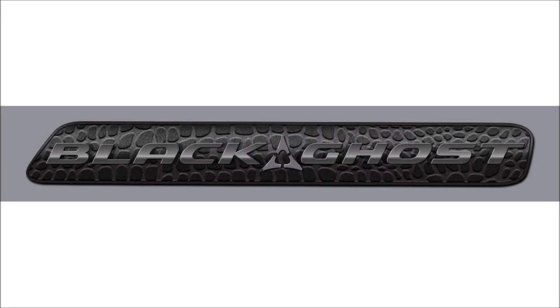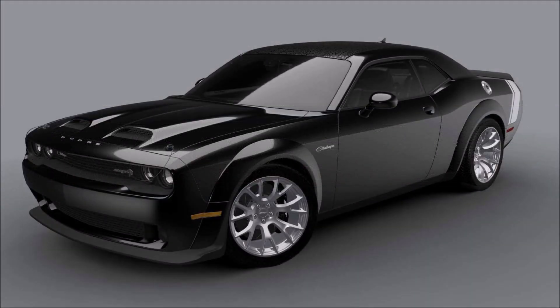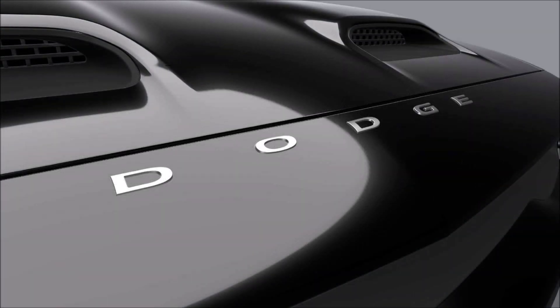If you guys did enjoy this video today, make sure you give it a big thumbs up. Giving the video a like will help get it up in the rankings so more people can see it, and we'll have a bigger discussion on the new 2023 Dodge Challenger Black Ghost Hellcat Red Eye Wide Body.